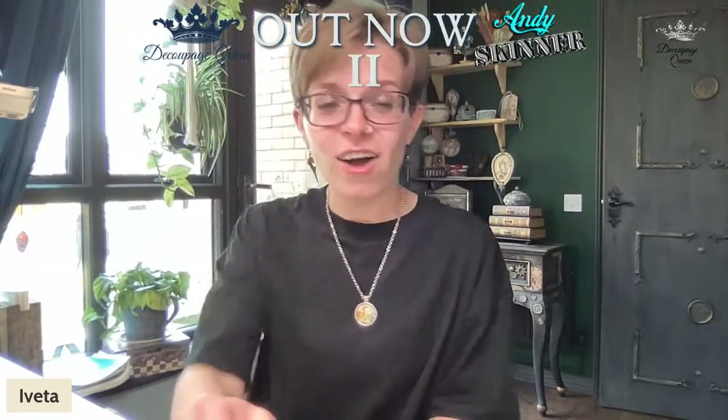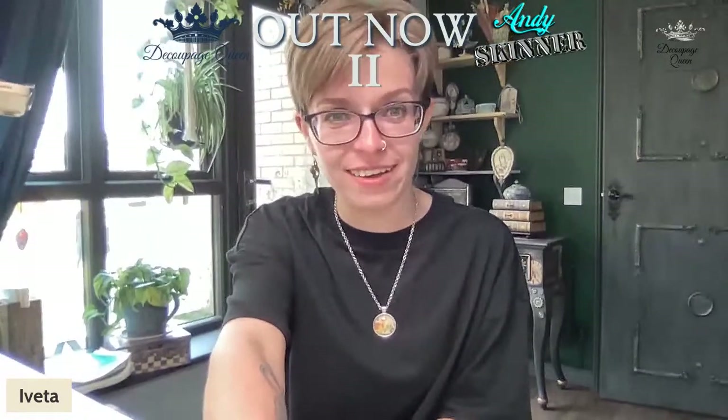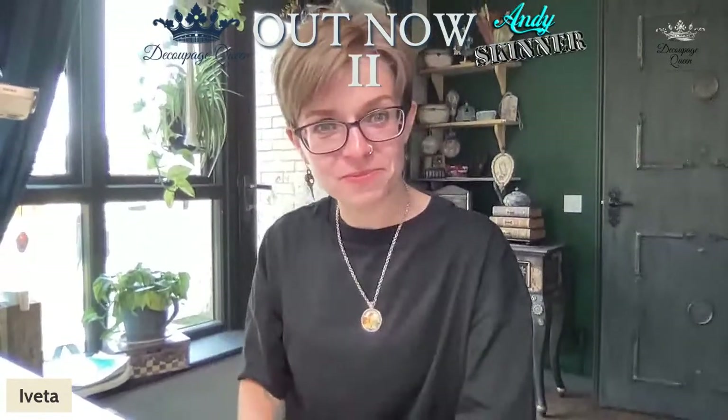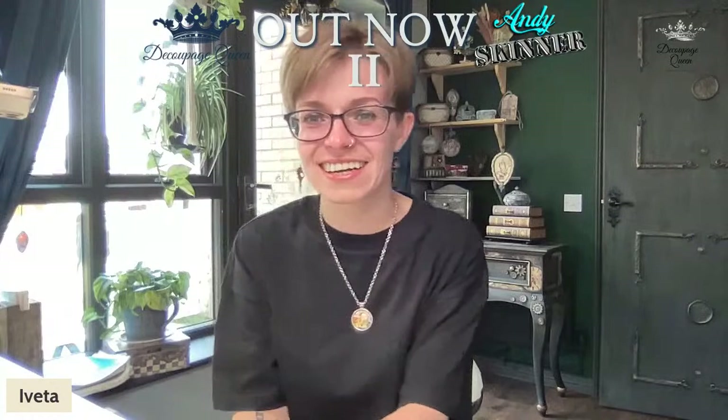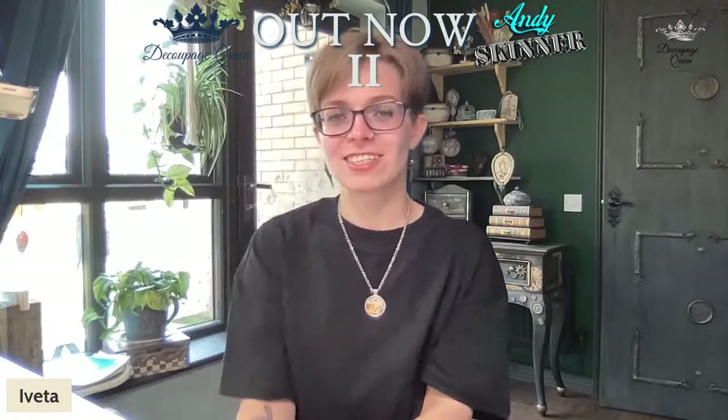I promise I will stop talking at some point. What's Teresa doing in here? How rude! Hello Sue, hello Teresa, hello Cynthia, hello Callie, Brenda, Diane! Teresa says she's lurking!